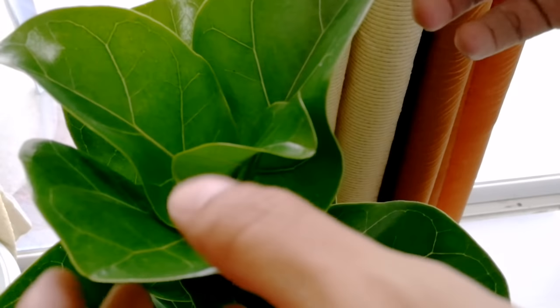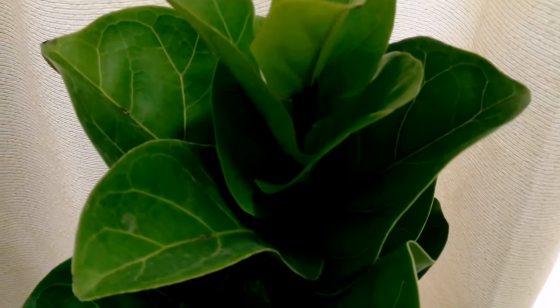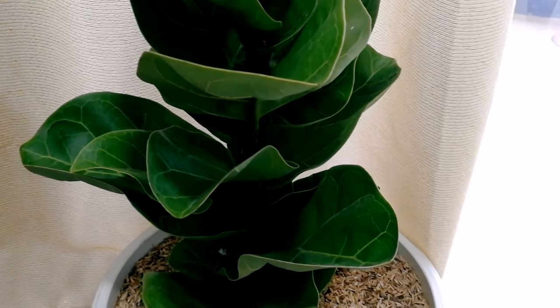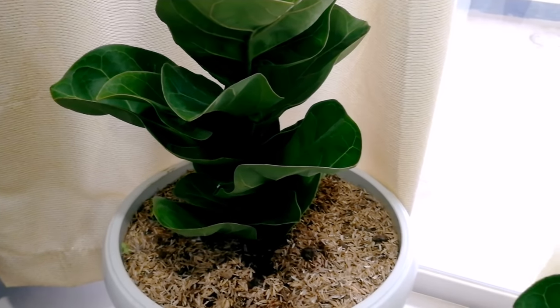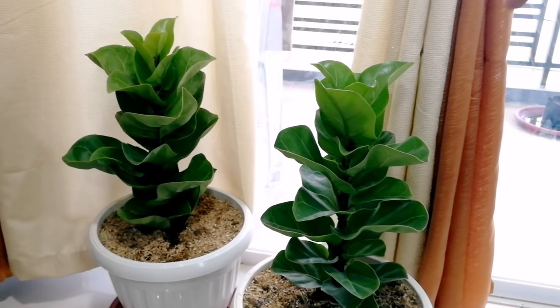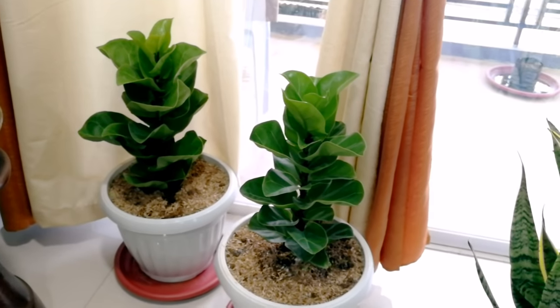Masasabi ko na na-establish na siya kasi bago na itong mga dahon niya. Meron pa kaming isa pang Fiddle Leaf na bago rin ang dahon — established na rin siya. Nandito lang siya sa may bintana namin, east-facing window, kaya nakakakuha pa rin siya ng bright but indirect sunlight.